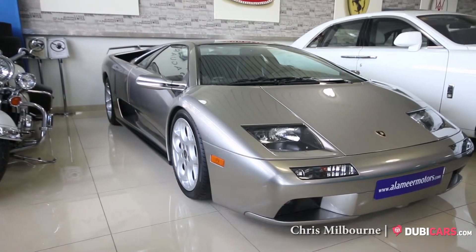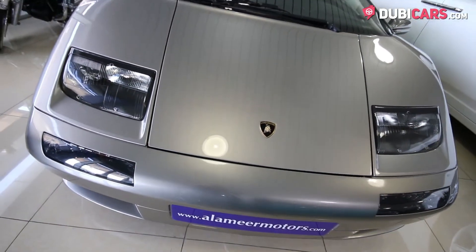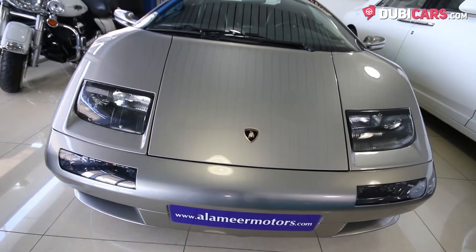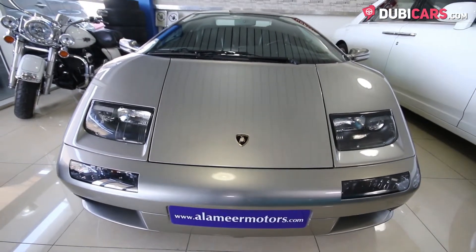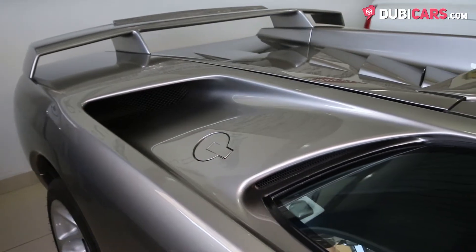Hello there, this is Chris at DoobieCars.com, and this is a 2001 Lamborghini Diablo VT for sale at Alomir Motors. This iconic sports car bears a 5.7-litre V12 petrol motor mounted in the rear.